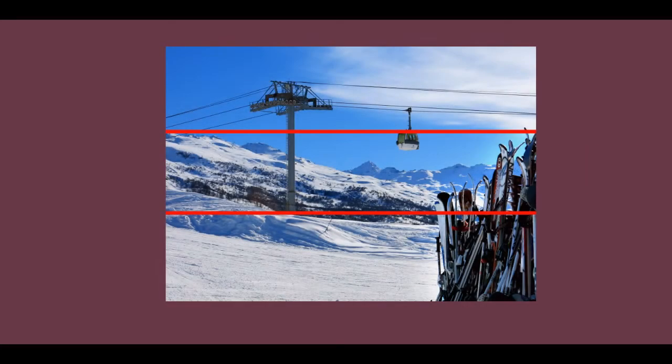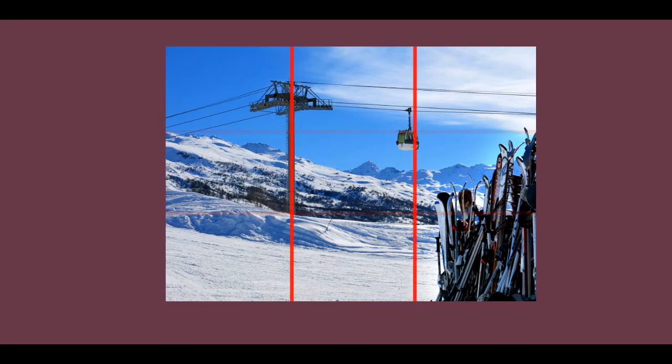Now imagine you divide your scene into three horizontal and three vertical sections by drawing two sets of equally spaced imaginary horizontal and vertical lines. If you place interest on the lines or points of intersection of those lines you should achieve a well-balanced image. In this shot you'll see that the cable car sits on one point of the intersection on the top right, whilst on the left the pylon sits along one of the vertical lines.